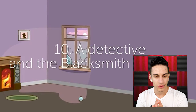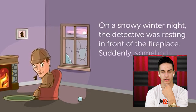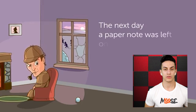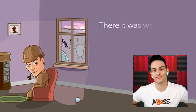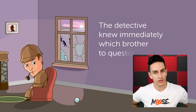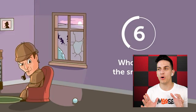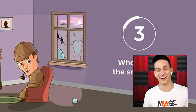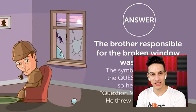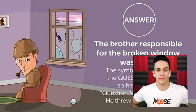Number 10 — a detective and the blacksmith brothers. On a snowy winter night, the detective was resting in front of the fireplace when somebody threw a snowball at his window. Sam, Peter, Mark. The next day, a paper note was left on the detective's door — it said 'question mark blacksmith' — he threw the snowball. The detective knew immediately which brother to question. The symbol is called the question mark, so it was Question Mark Blacksmith. Makes sense!